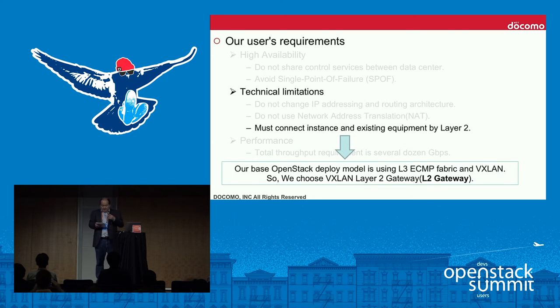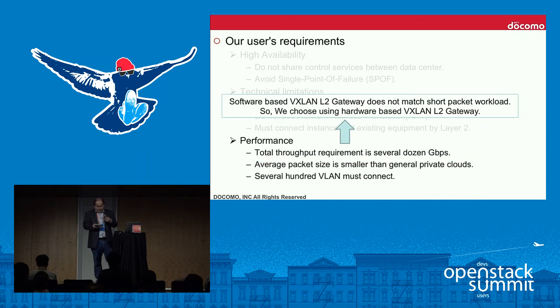The last technical limitation is that instances must communicate with existing equipment at layer 2. This comes from existing system constraints. Our base OpenStack deployment uses a layer-3 equal-cost multipath fabric and VXLAN, so we chose a VXLAN layer-2 gateway. For performance, our user specified targets for total throughput and average packet size that did not match a software-based solution in terms of cost-performance, so we chose a hardware-based VXLAN L2 gateway.